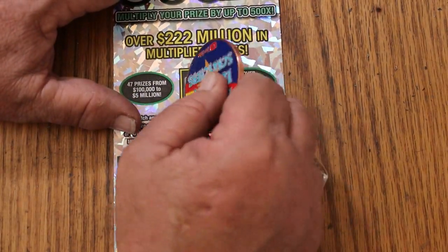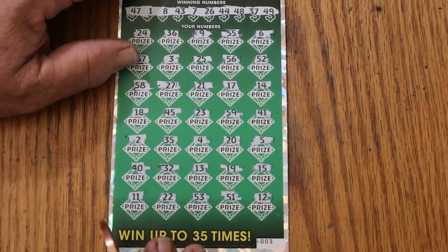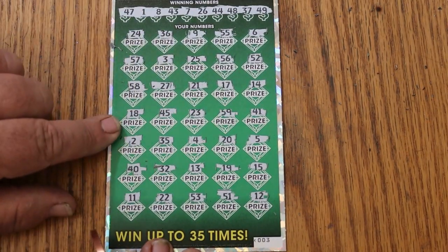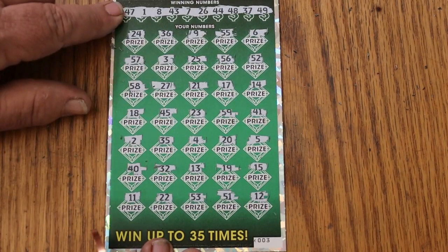Bonus number 2. Nope, nope, nope, nope, nope, nope, and nope — a blanco.